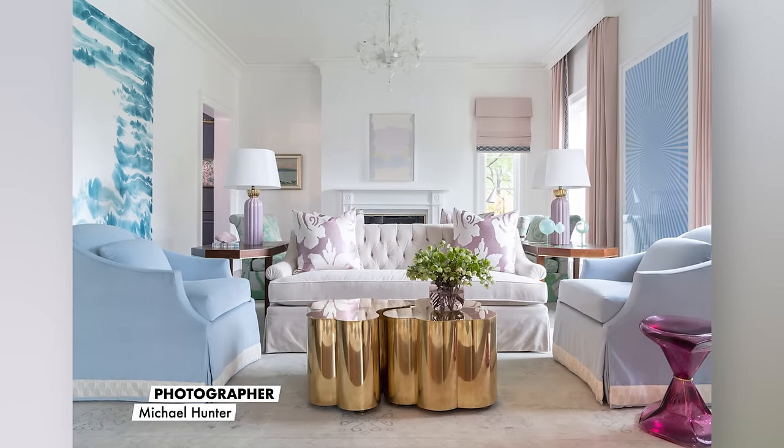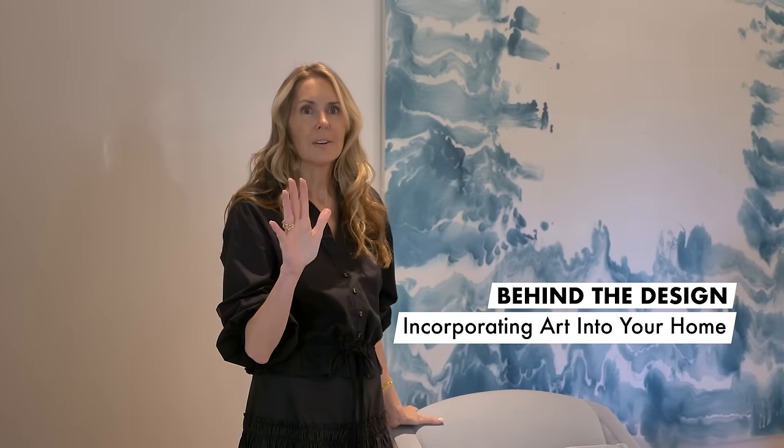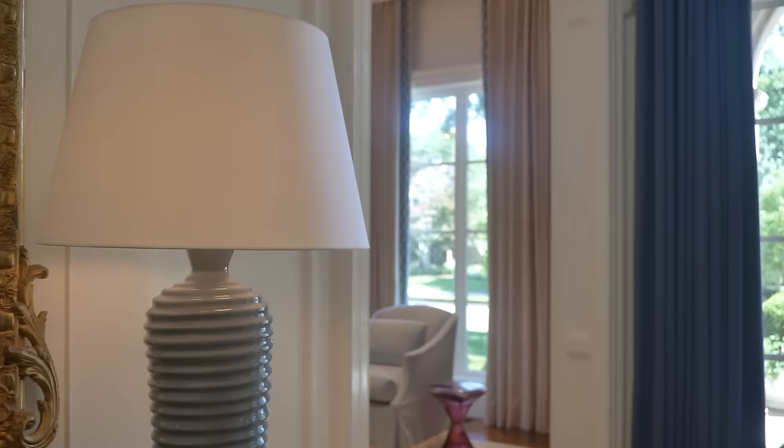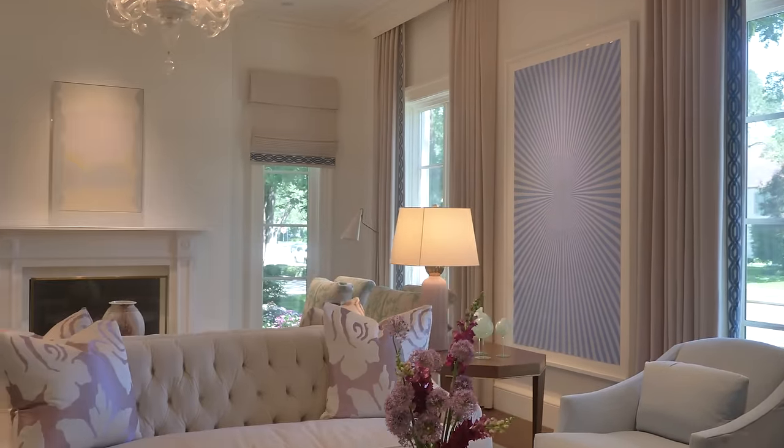People come into our homes and say, 'Oh my gosh, I've never seen anything like that.' We try really hard to give each person a look conducive to what they're asking for, but also unique and pushing the envelope a little. As you walk through this house, you can tell art plays a very big role in all the interior spaces. With all our projects, we like to bring an art consultant to the table — it doesn't matter what your budget is, we just want you to buy wisely. We never design spaces specifically for a piece of art; I truly believe all art is always in flux.